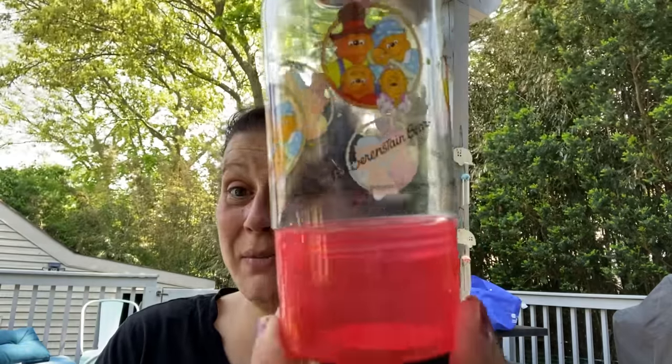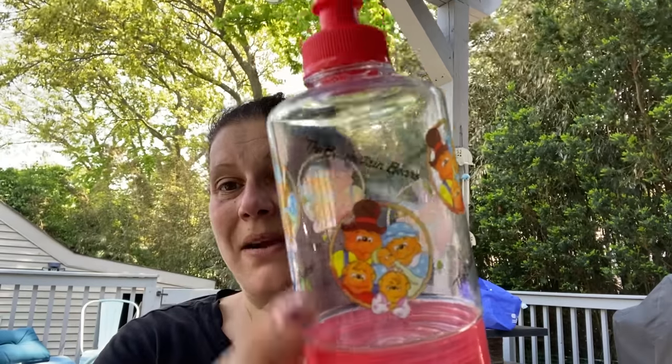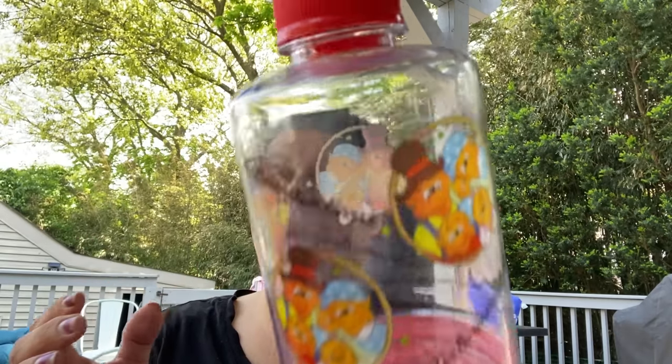And then, if you follow along at home, look at what I found — it's a little snack container. It actually says snack container on the bottom of it. And then the Berenstain Bears! Little man is actually inside right now watching the Berenstain Bears DVD I found at a thrift store for 33 cents. It's a snack container and drink — adorable.